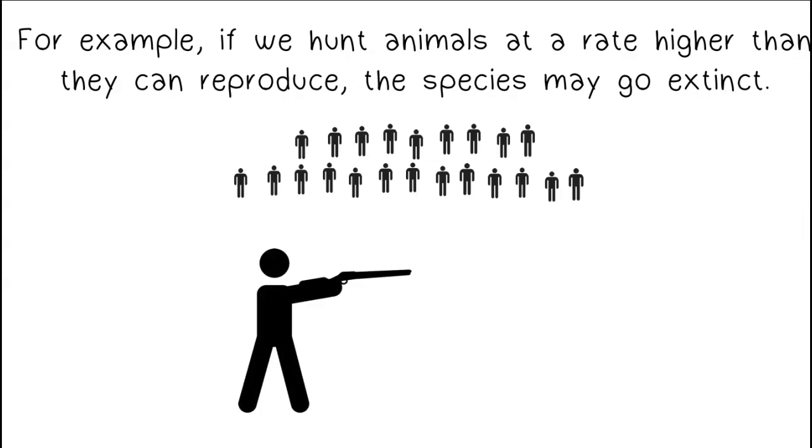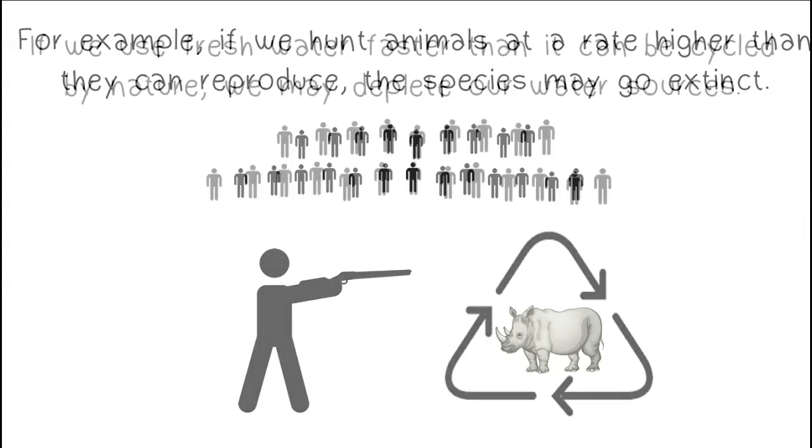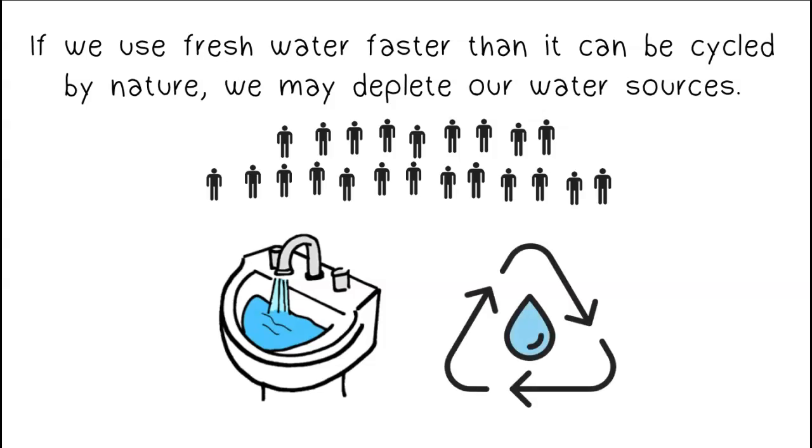For example, if we hunt animals at a rate higher than they can reproduce, the species may go extinct. If we use fresh water faster than it can be cycled by nature, we may deplete our water sources.